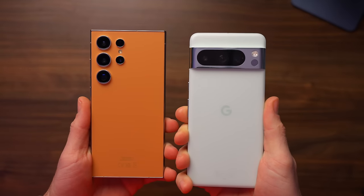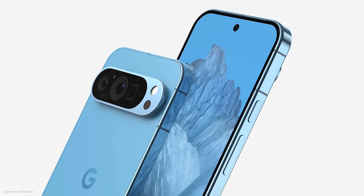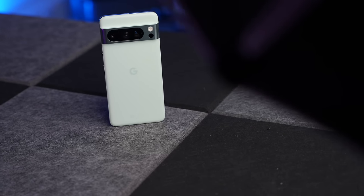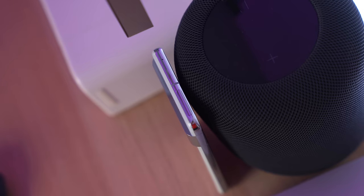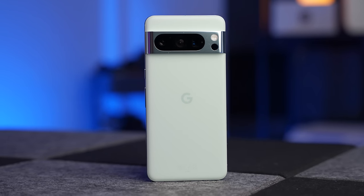However, the Pixel 8 Pro comes a very close second, and there are some renders doing the rounds at the moment of the Pixel 9 Pro — it looks lovely. So I have very high hopes for the Pixel line in 2024. But I would love to know: if you've bought a Pixel 8 Pro, or if you're on the fence about buying one, what is it about that phone that catches your attention?